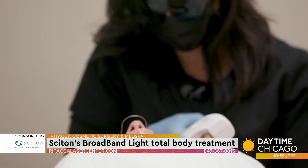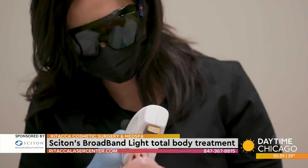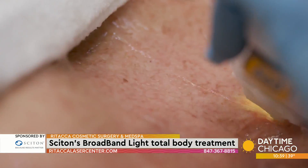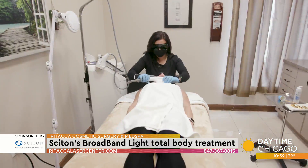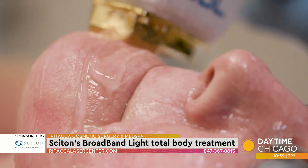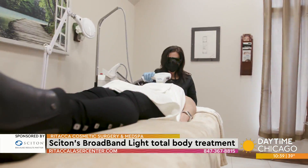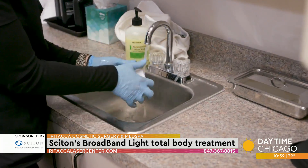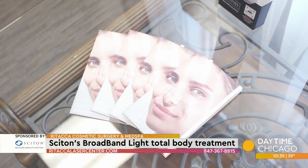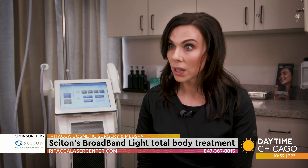Men and women both book BBL Hero Treatments. In fact, I have just as many male patients as I do female patients. Your first time here, we'll take a photograph so we have our baseline. After that, I'll go into detail about what you'll experience through the treatment. The treatment itself takes about 10 to 15 minutes. Afterwards, we'll go over post-care, and the usual appointment is about an hour long.